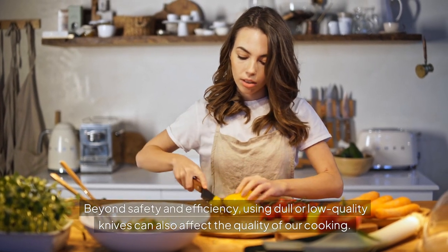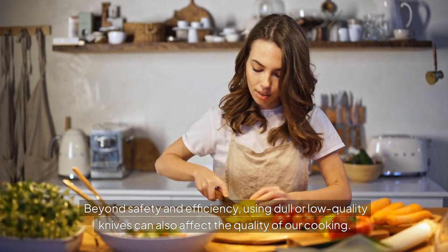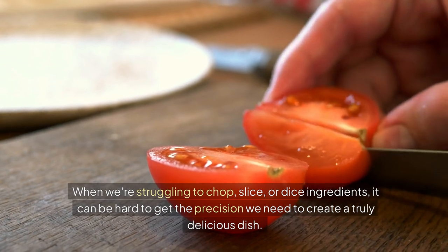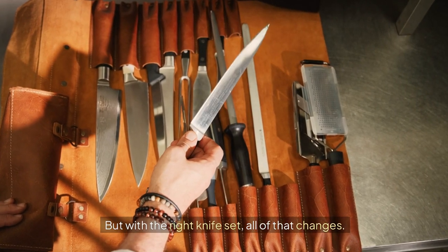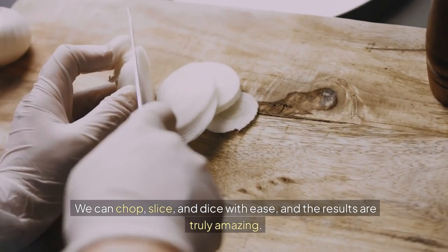Beyond safety and efficiency, using dull or low-quality knives can also affect the quality of our cooking. When we're struggling to chop, slice, or dice ingredients, it can be hard to get the precision we need to create a truly delicious dish. And who doesn't want to impress their family and friends with a perfect meal? But with the right knife set, all of that changes — we can chop, slice, and dice with ease, and the results are truly amazing.